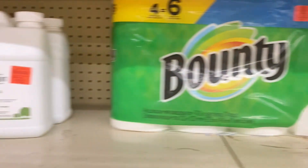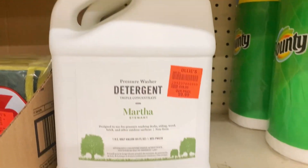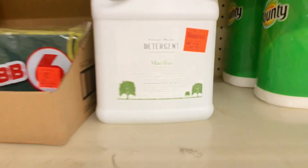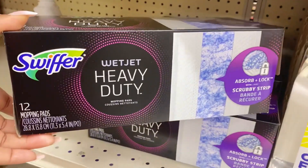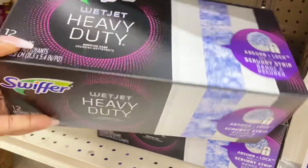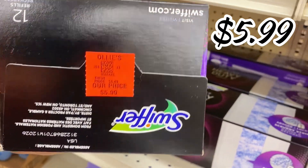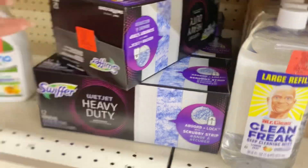Over here they have the Martha Stewart pressure washer detergent back in stock for $9.99. And here's a new item alert — the Swiffer Wet Jet heavy duty mopping pads, a 12-count box for $5.99. Stock up on those for all your cleaning needs.